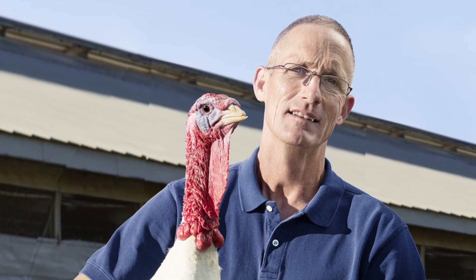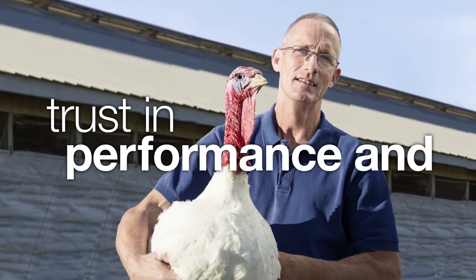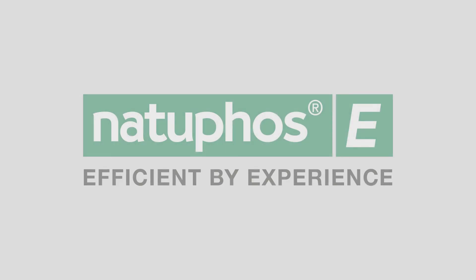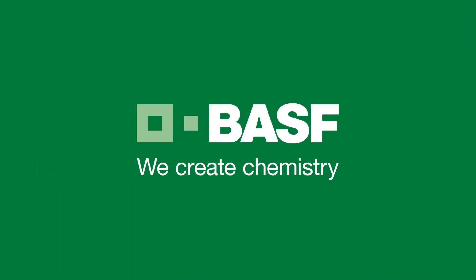But above all, with the most important attribute a product can possibly deliver: trust in performance and efficiency. Natufoss E is a symbiosis of experience and innovation, made in Germany by BASF.